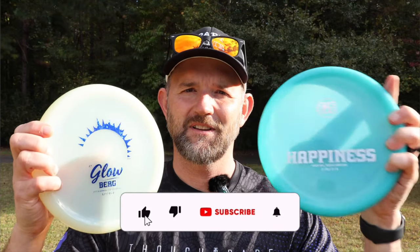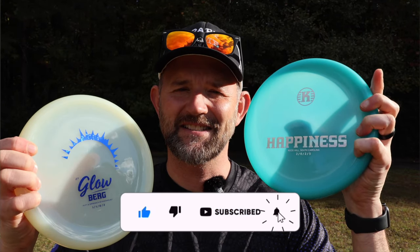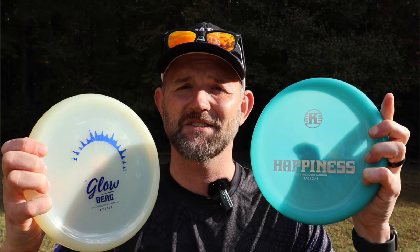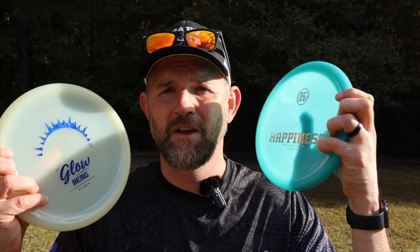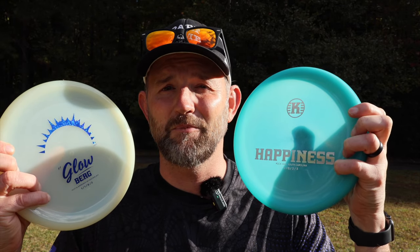When it comes down to it, Glowberg X versus Glowberg — the X is definitely a little bit more stable. I'm not going to say it's crazy overstable compared to a Glowberg, just a touch more stable. What I've found with my Glowbergs is I love them when I first have them, and then when they beat in a little bit, they just go dead straight — they get rid of that little turn at the end. I'm hoping the Glowberg X will retain a little bit more of that stability at the end, even once it breaks in. But only time will tell. I'll have to check back in with you later. I'm going to get rid of this Glowberg, put the Glowberg X in the bag, and let's see how it beats in.